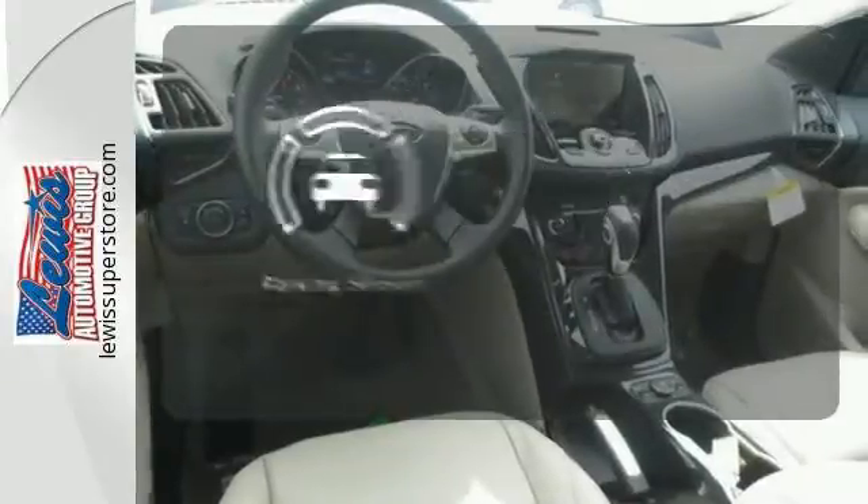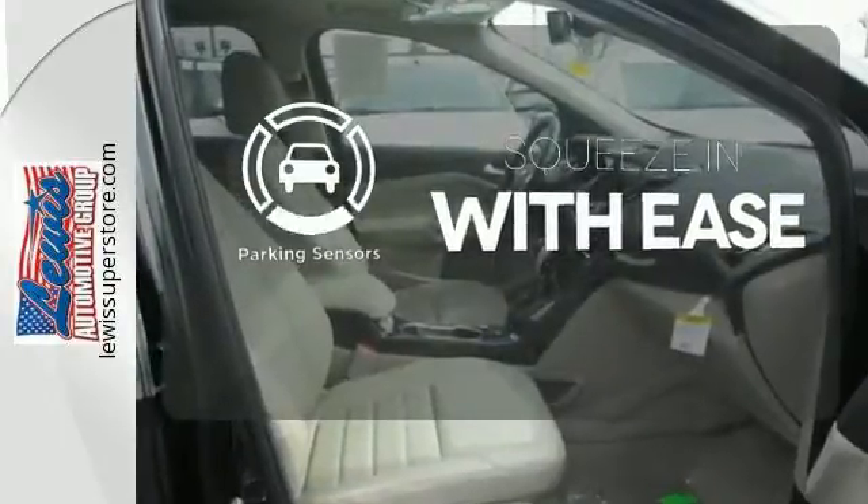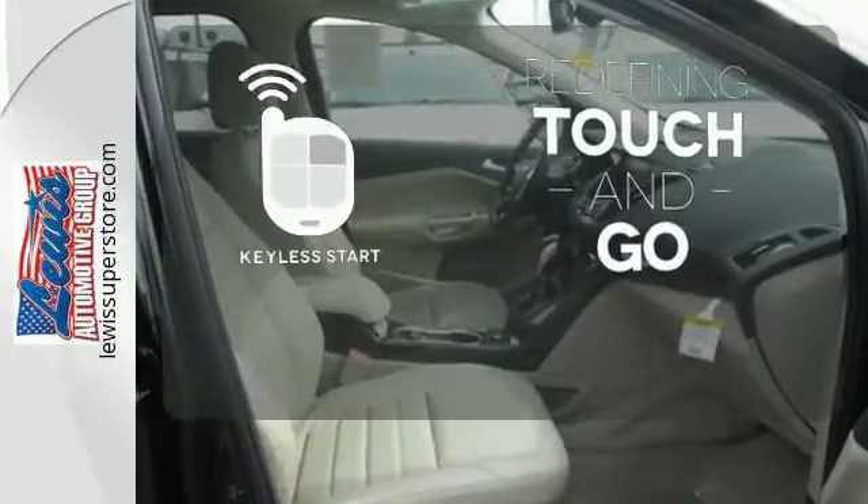The parking sensors let you squeeze into tight spots with ease. Redefine the term touch and go with keyless start. Efficiency meets fun.